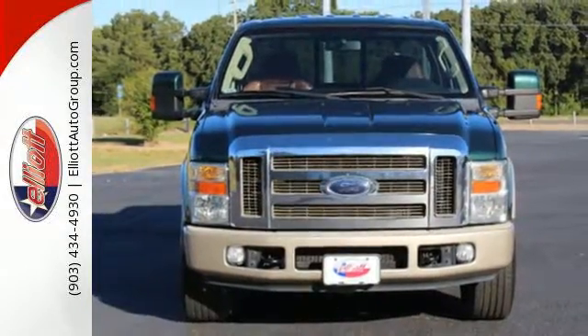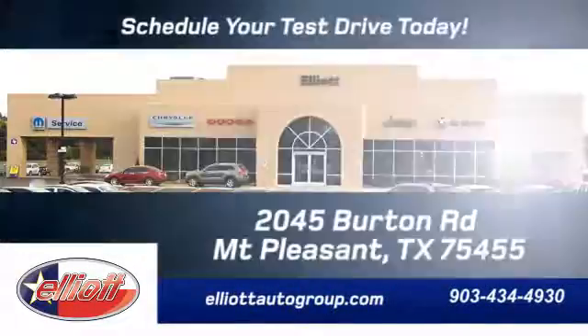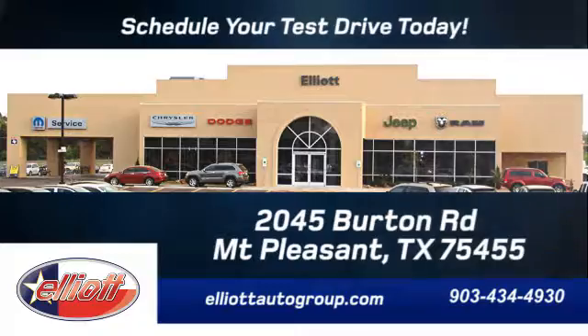Come on in today and see it for yourself. Schedule your test drive today. We are located just off I-30 on Burton Road in Mount Pleasant.